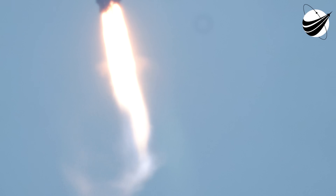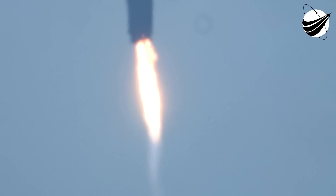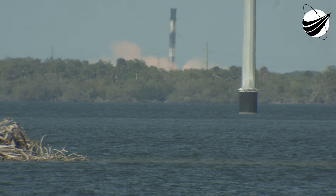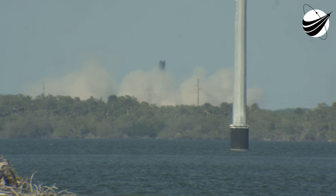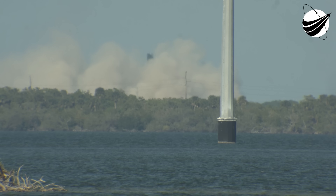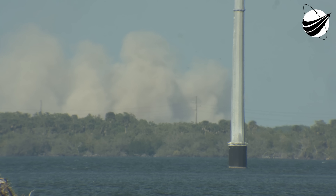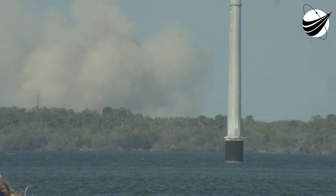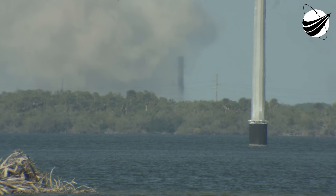There is the start of the stage one landing burn — really cool view of the Cape Canaveral coast. Stage one landing legs deployed. Wonderful views of that first stage landing back at Landing Zone 1 — looking pristine. That landing marks SpaceX's 286th recovery of an orbital class rocket, including first stage landings for Falcon 9 and Falcon Heavy.